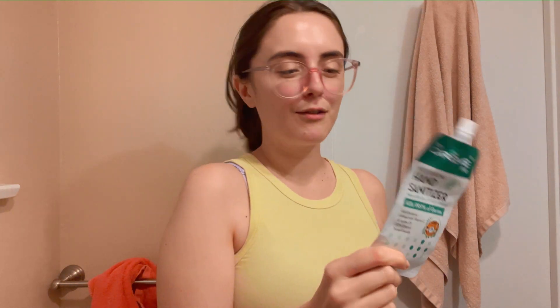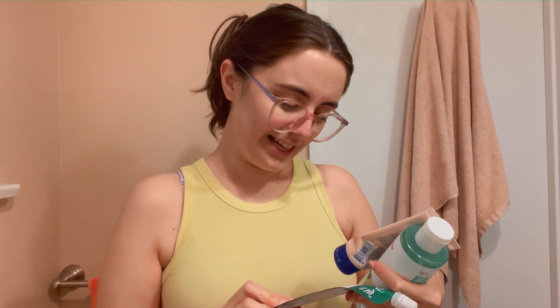I finished this hand sanitizer from the Creme Shop, which I've had since last DragCon, and it was great. It lasted a really, really long time and I used it all the time.